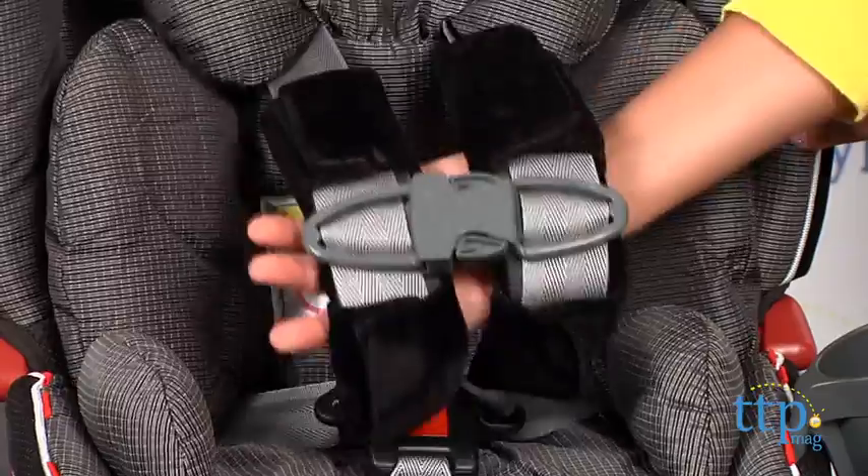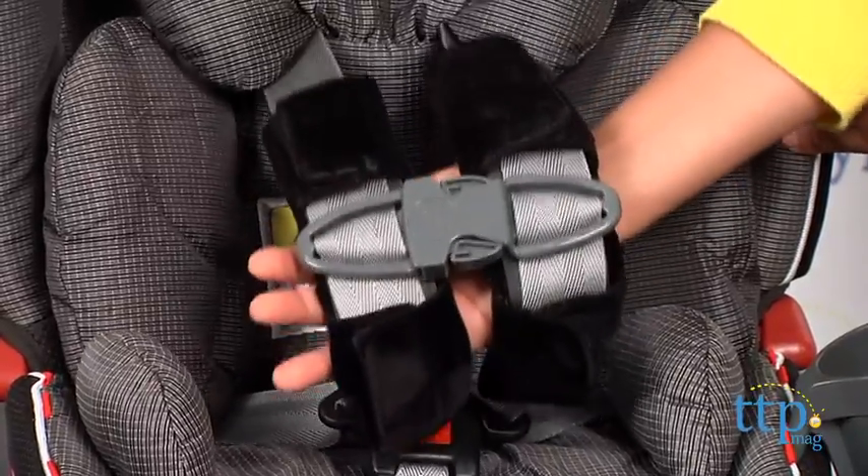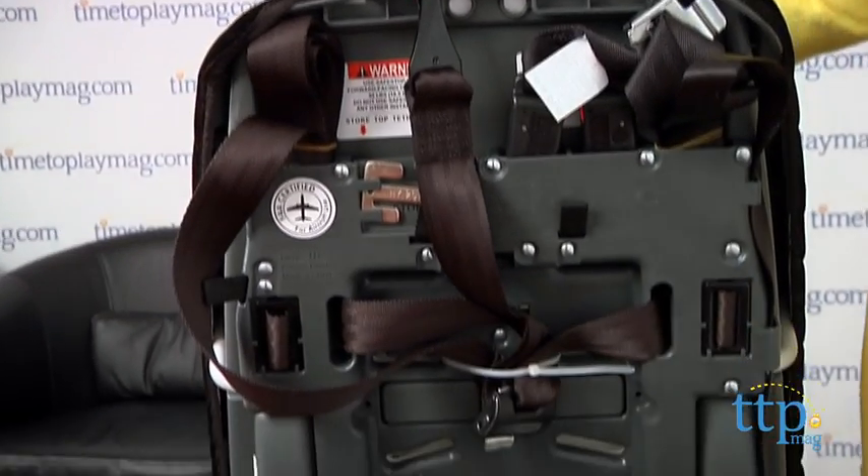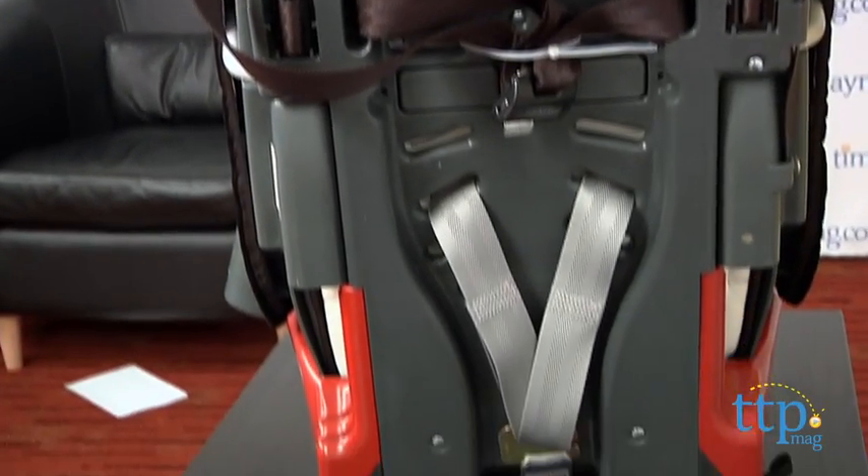It also features rear facing tether capability which reduces seat rotation upon impact. It's crash tested to two times the force of a standard crash test.